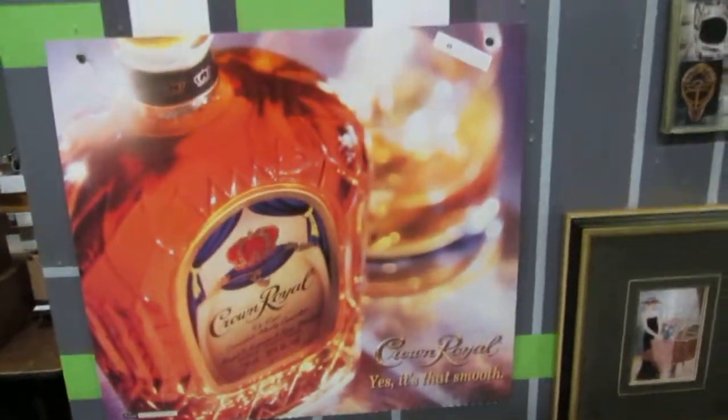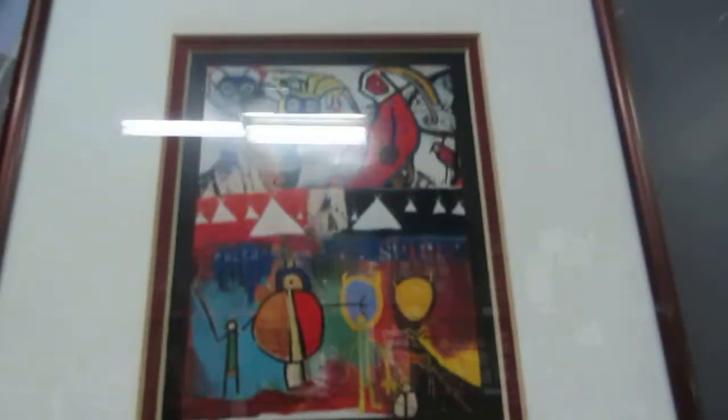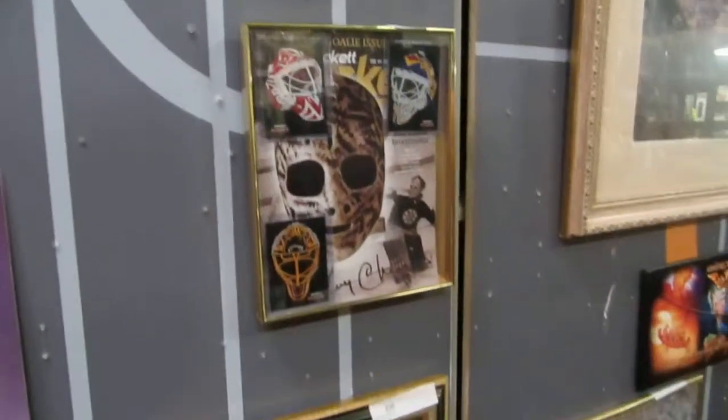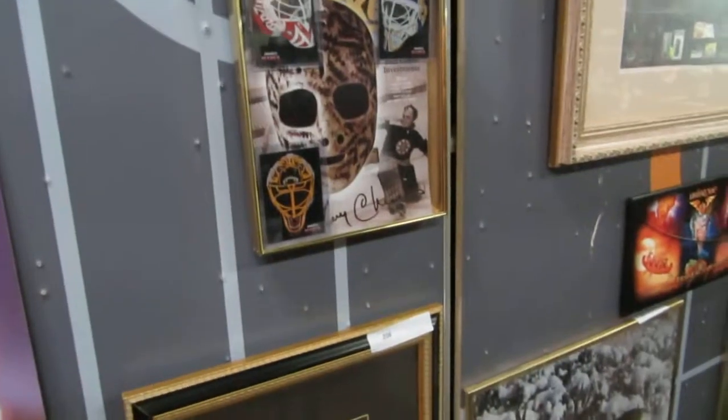We also have a woman and a piano piece, Crown Royal — yes, it's that smooth. Then we have some original artwork here, some really nice pieces. That is one of those 3D prints. A quartz clock. And a Beckett goalie mask — Gary Cheevers with some masks in it. That's what we have for this week — a lot of cool stuff.